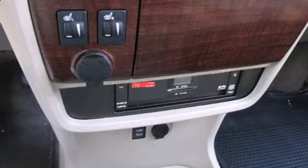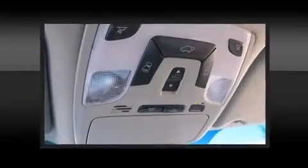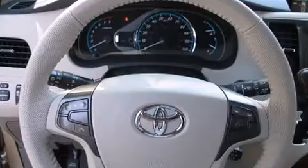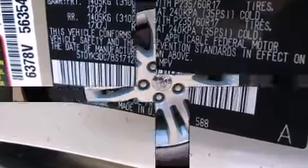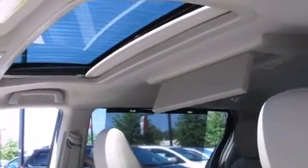Storage solutions are integrated throughout the interior, demonstrating thoughtful attention to detail. Toyota also prioritized safety and security by including dual front impact airbags, front and side impact airbags, a panic alarm, an emergency communication system, and four-wheel disc brakes with ABS. For added security, Dynamic Stability Control supplements the drivetrain.